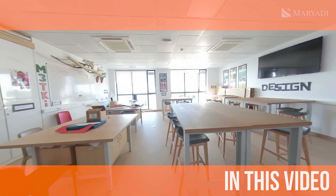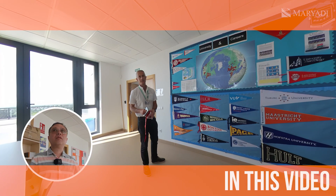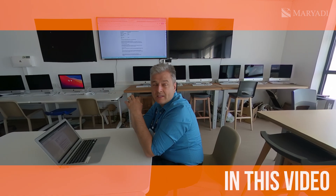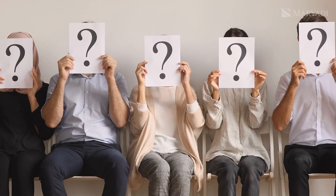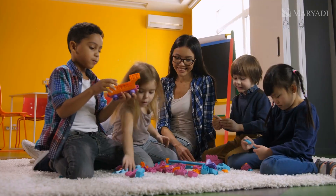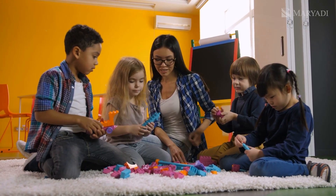In a world that's changing faster than ever, how do we prepare children for real life? The answer is through advanced facilities and dynamic teaching approaches. Sotogrande International School is at the forefront of this, focusing on modern educational technologies to enhance learning. In this video, you'll get to see vibrant classrooms and meet passionate teachers. Let's kick off our campus tour by starting with the junior school and their incredible foundation in education.